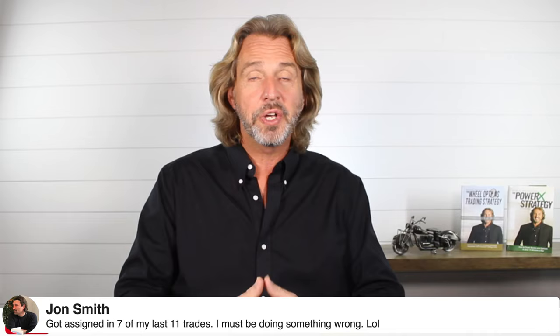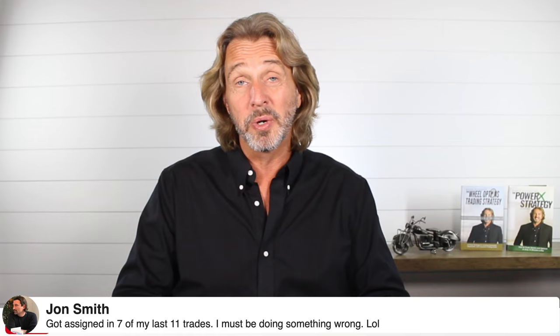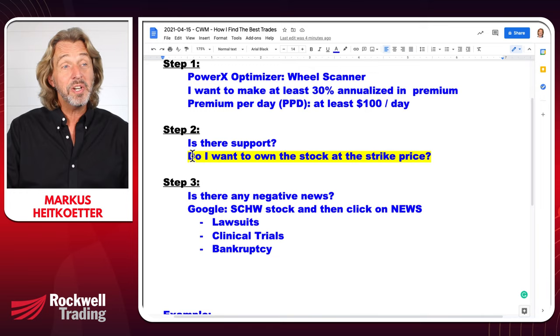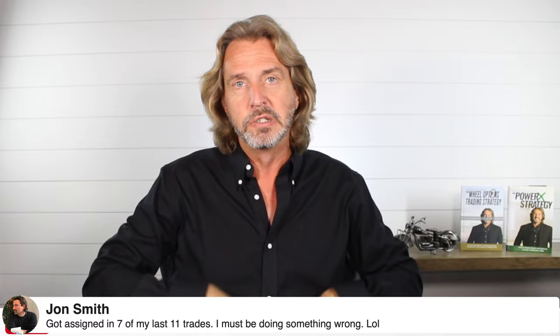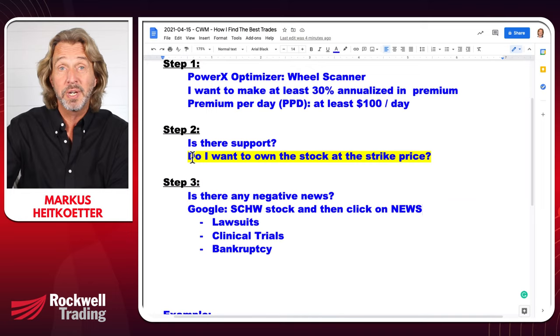John says he got assigned in 7 of his last 11 trades and thinks he must be doing something wrong. I think John might be trading too aggressively — taking trades just because the premium looks good. This is why I said today: do you want to own the stock at the strike price? If so, getting assigned is a good thing. If you got assigned 7 out of 11 times and didn't want to own those stocks, you didn't follow step number two.